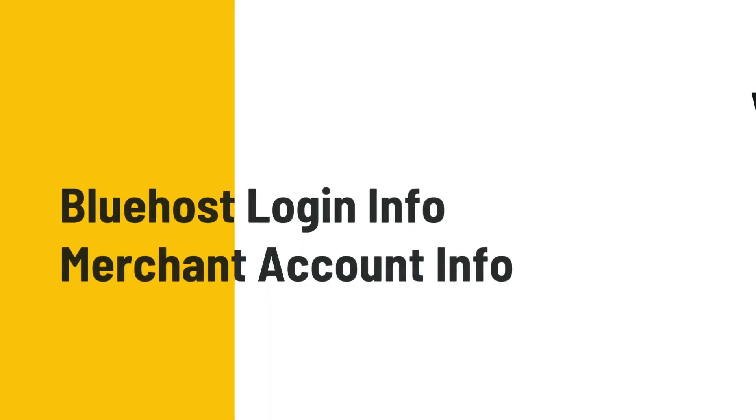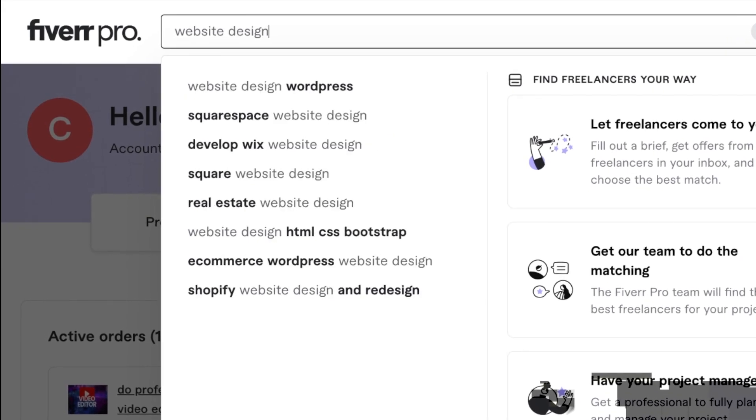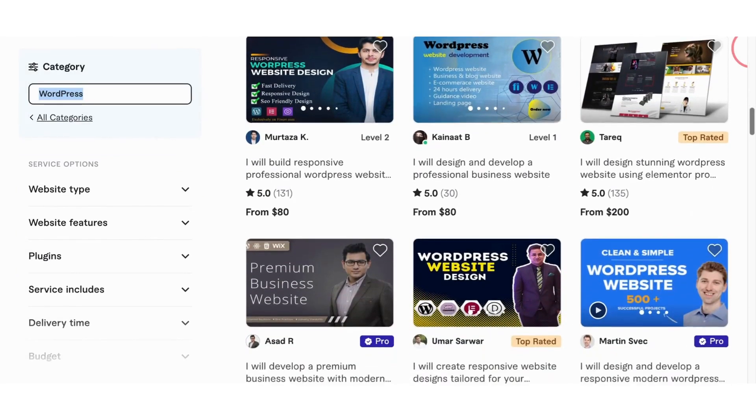You're going to go back to Fiverr to find a website designer. You'll need to give the website designer the Bluehost and Square merchant account information to get set up. Type inside the search bar: website design. Personally, I like WordPress website designers because they're really easy to work with, and websites can be built for you in under three days.